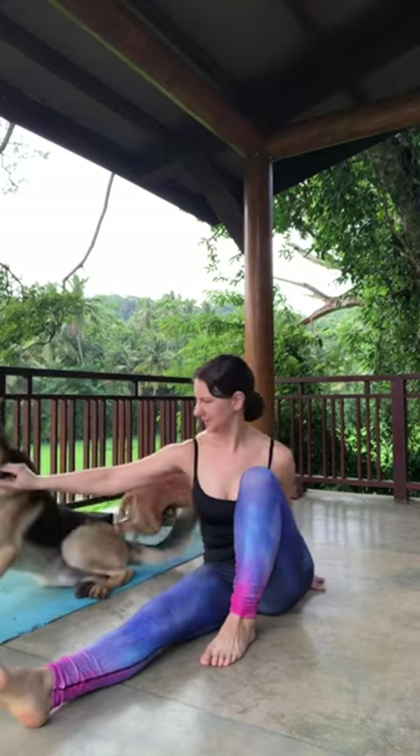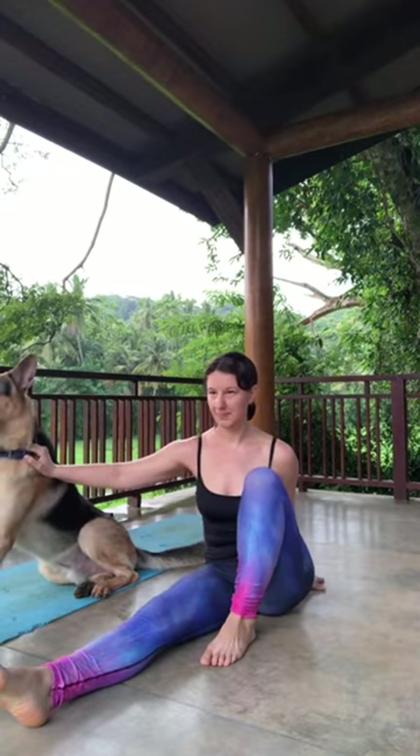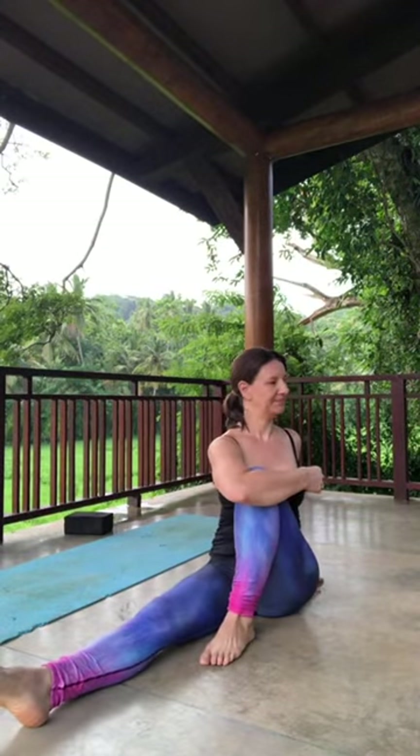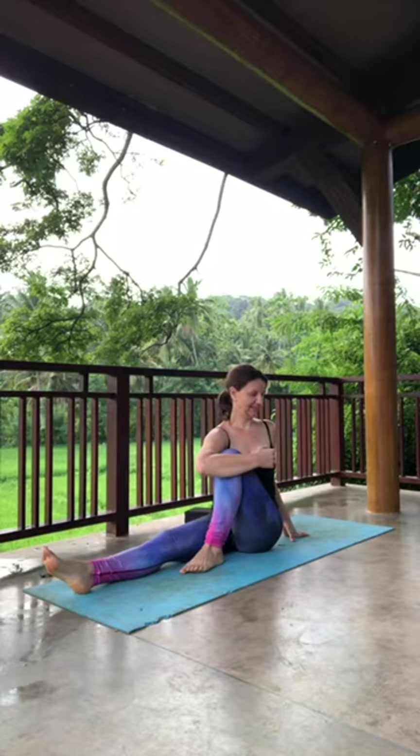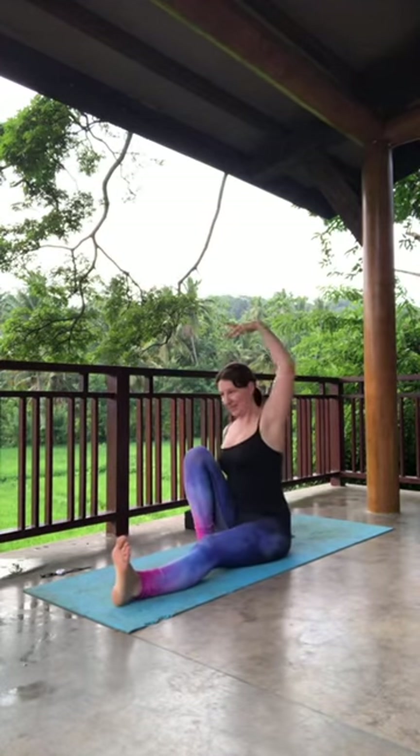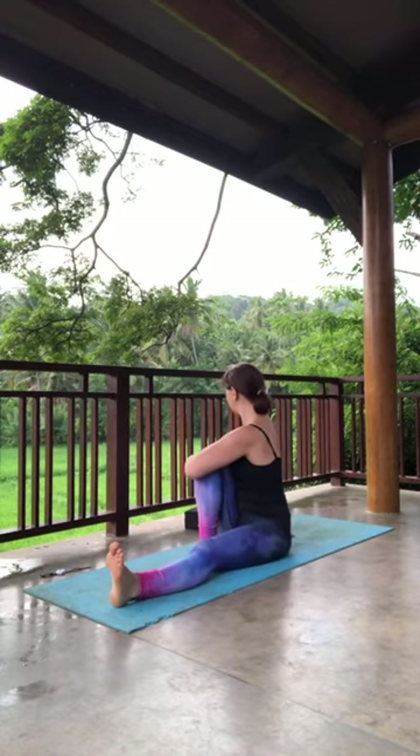From here, bring it back to your center. Exhale, release the leg out. Let's twist to the other side — left heel in, right leg straight. Inhale the right arm up. Exhale, twist and hug it around. On your inhale, bring it back to your center. Exhale, gently release. Let the legs come out. Give it a little rock and pop for the legs. We did so much work standing up.